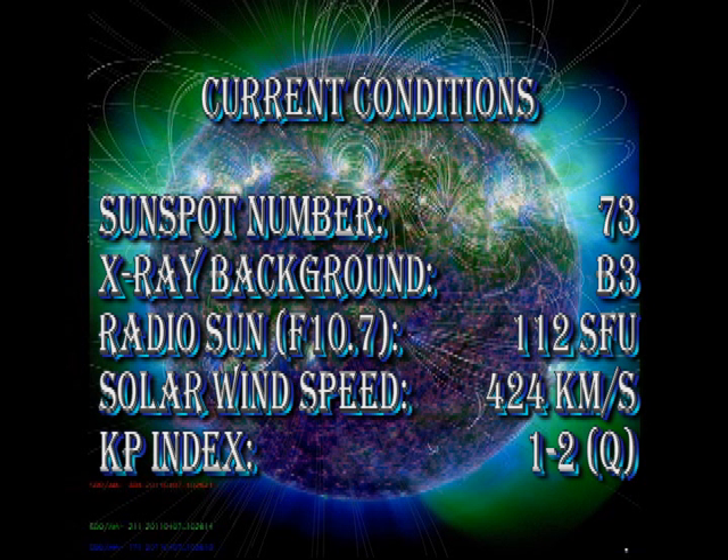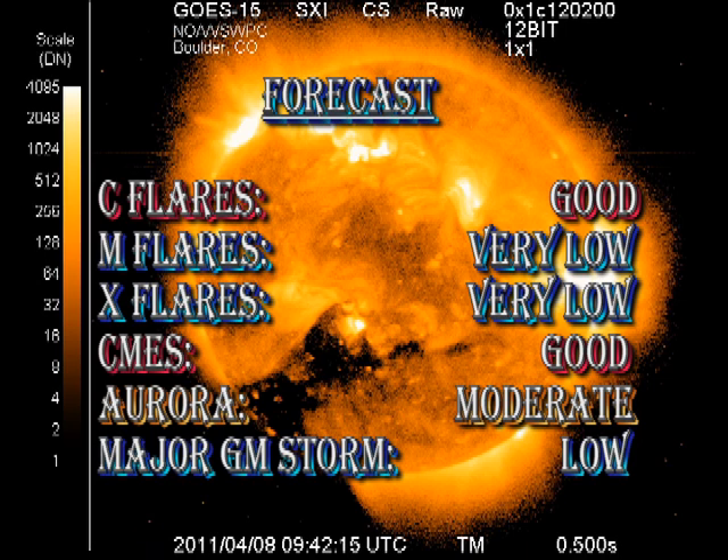In summary, the sunspot number has increased to 73. The X-ray background has dropped to B3, while the 10.7cm radio flux has increased to 112 solar flux units. The solar wind speed has dropped significantly to just over 400 km per second, and the K-P index is registering between 1 and 2, which is quiet. From a forecast point of view, I think we have a very good chance of getting more C-class flares, but a very low probability of getting M or X flares at the moment, unless there's major growth.